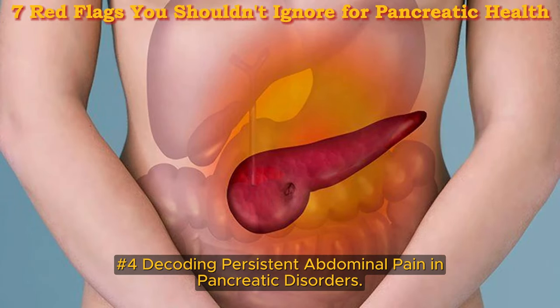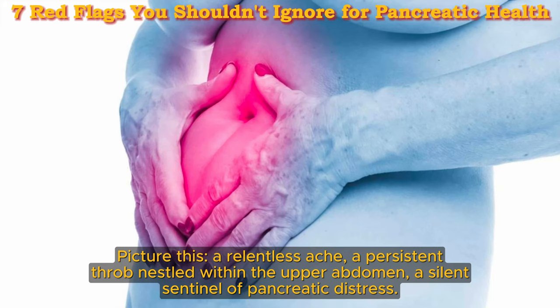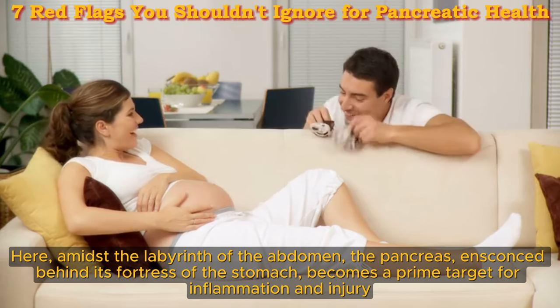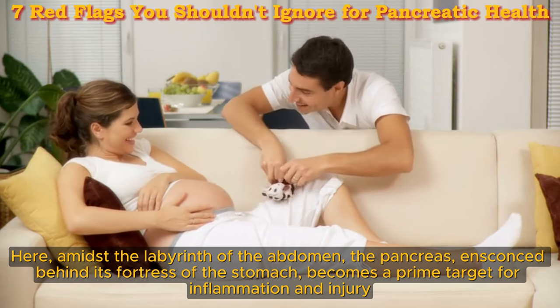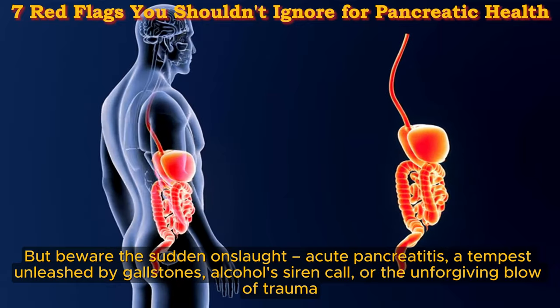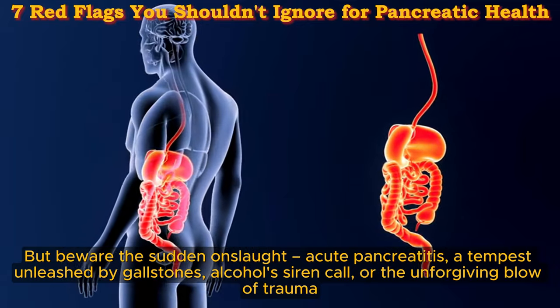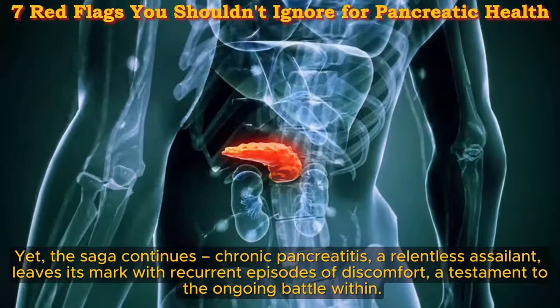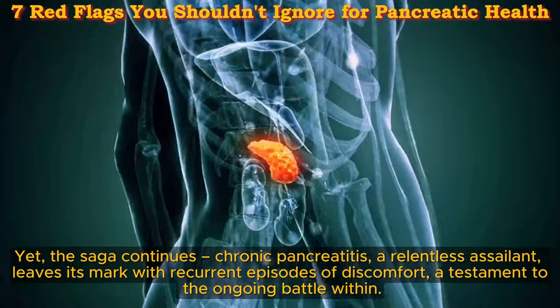Decoding persistent abdominal pain and pancreatic disorders. Picture this — a relentless ache, a persistent throb nestled within the upper abdomen, a silent sentinel of pancreatic distress. In the intricate dance of pancreatic dysfunction, abdominal pain emerges as a telltale sign, a harbinger of the storm that rages within. The pancreas, ensconced behind the stomach, becomes a prime target for inflammation and injury. Acute pancreatitis — unleashed by gallstones, alcohol, or the blow of trauma — can strike suddenly. Chronic pancreatitis, a relentless assailant, leaves its mark with recurrent episodes of discomfort, while weight loss and digestive disturbances cast shadows upon daily life.